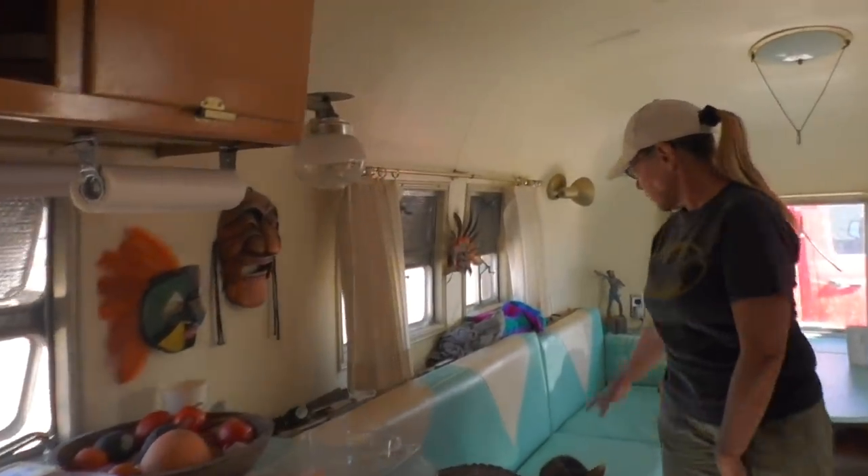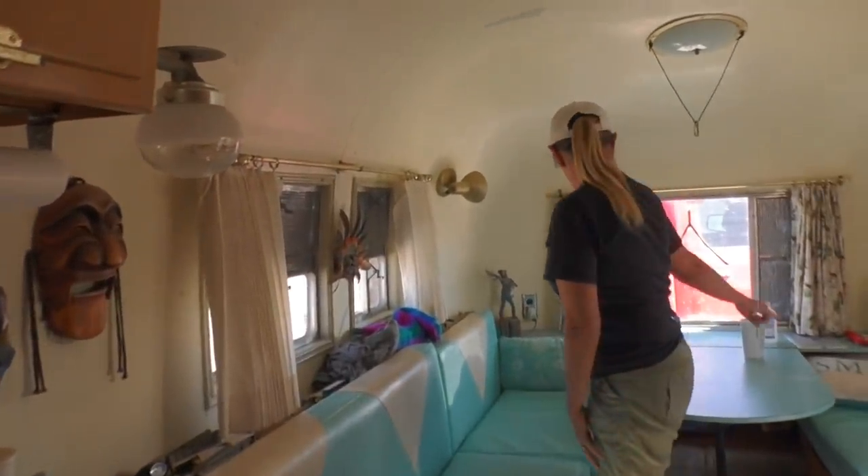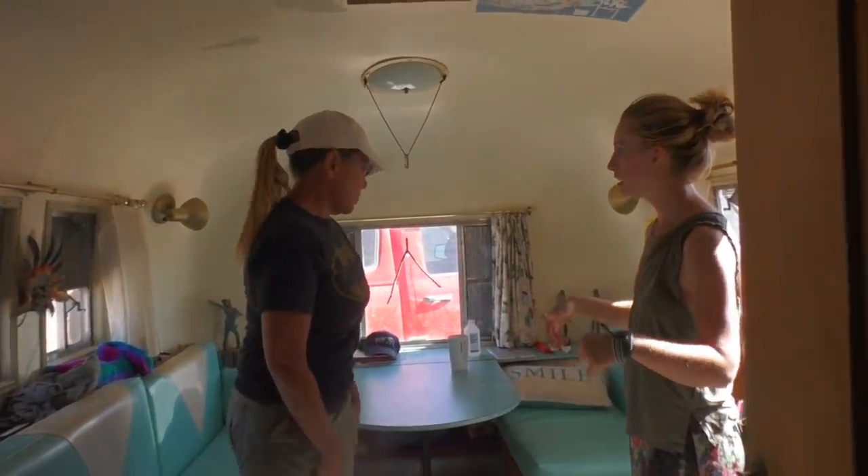This folds out to a bed and that folds out to a bed. This is where you sit down? Yeah. Nice.